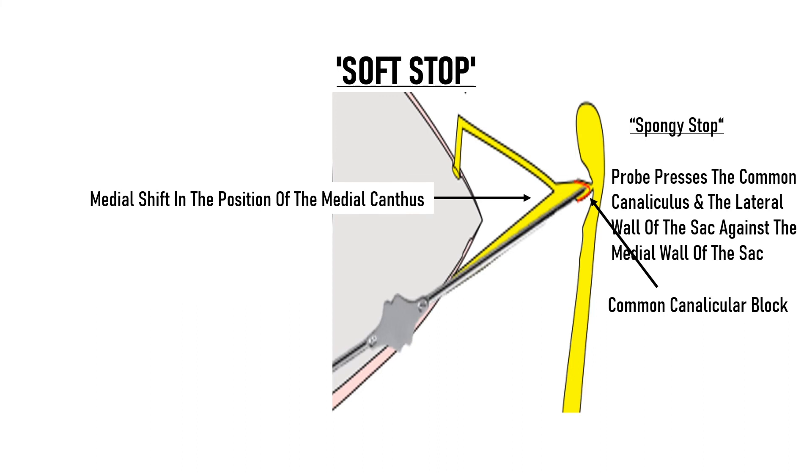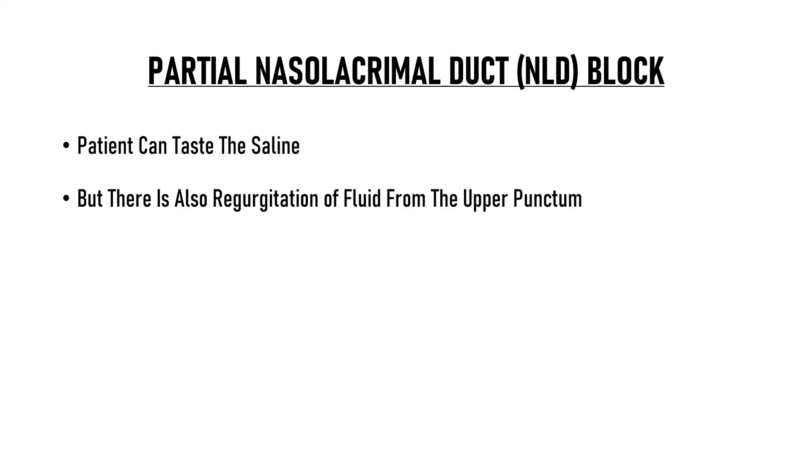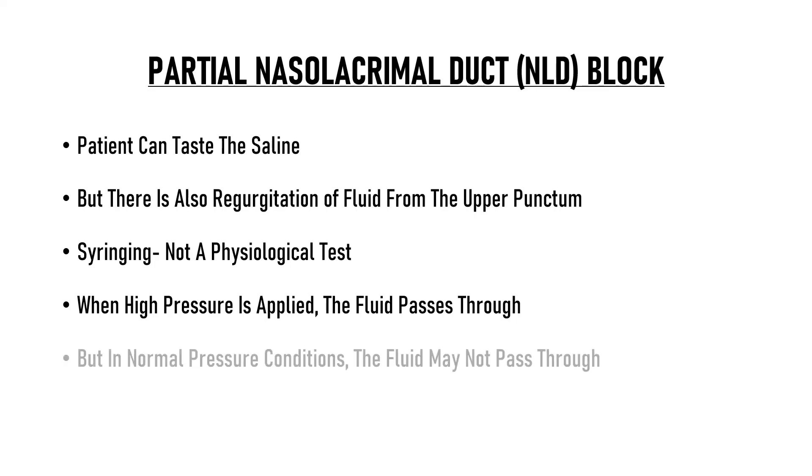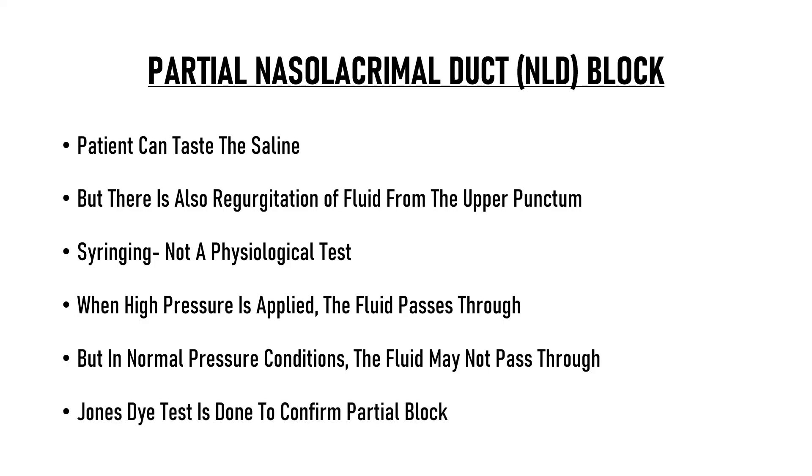We can get an idea about the location of the block by measuring the length of the probe that went into the canaliculus. Sometimes in a soft stop, the block can also be present at the level of the lower canaliculus. One more situation that may be encountered is a partial nasolacrimal duct block. In this situation, the patient can taste the saline but there is also regurgitation of fluid from the upper punctum. This happens because lacrimal syringing is not a physiological situation — we are injecting fluid under pressure, so it manages to pass through a partial block. But in a normal physiological situation, the fluid may not pass through. In such a scenario where we suspect a partial NLD block, the Jones dye test is done to confirm the block.